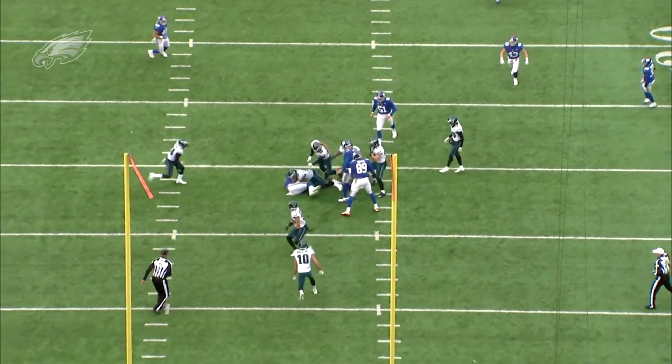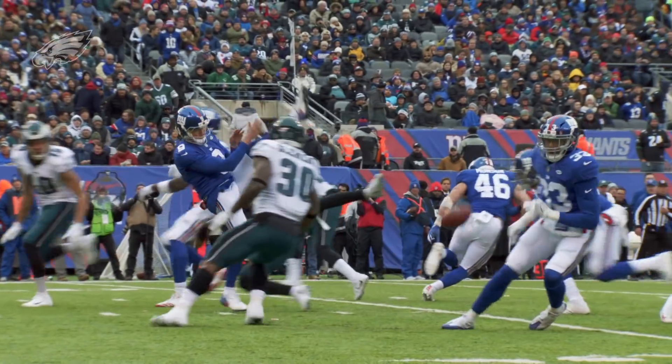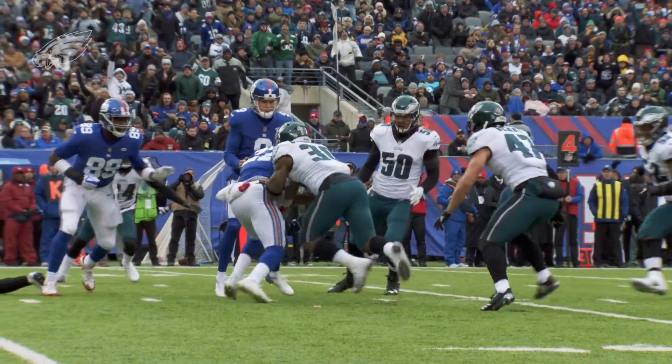Great job taking it off his foot. Obviously, we'd like to get a little bit more after the block right there, but we'll take it. Certainly a big momentum change there.